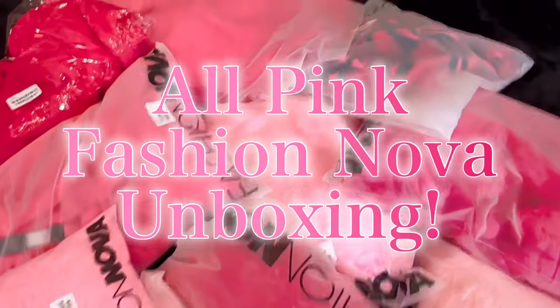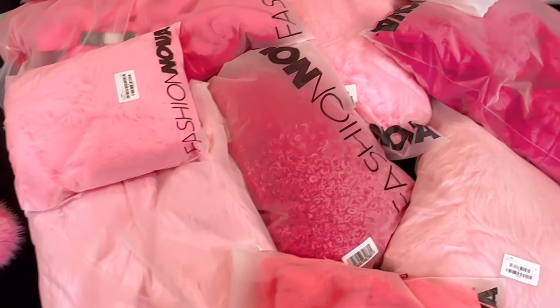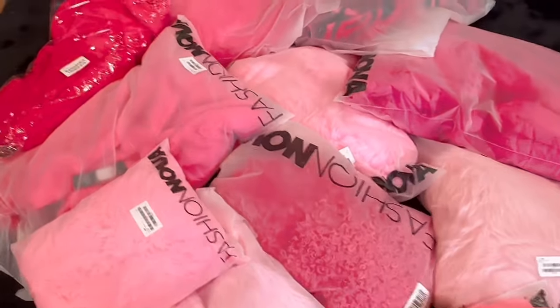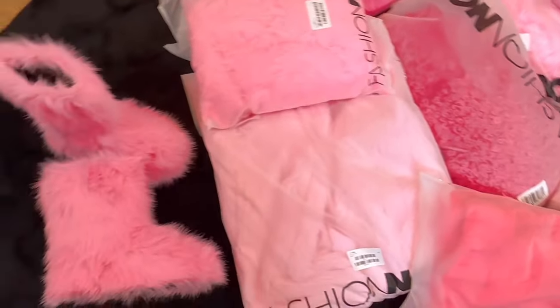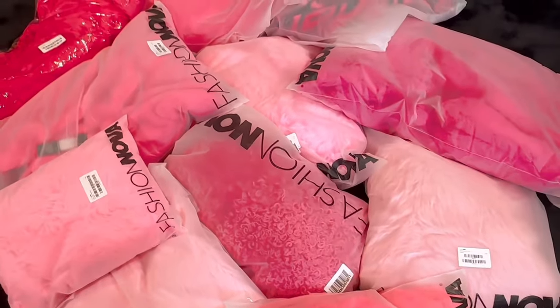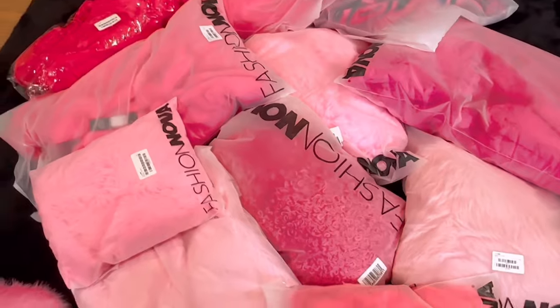Are y'all ready for this? Oh my god, it's the first ever Fashion Nova haul that I'm doing — an all pink haul! I'm sorry my voice is a little scratchy, I haven't been doing that well health-wise, but I had to bring this to y'all because I've never done a haul in one color. Everything will be linked in the description down below — let's just get into the try-on because y'all need to see this. I'm feeling like it's Valentine's Day in December because I'm bringing nothing but pink vibes today.